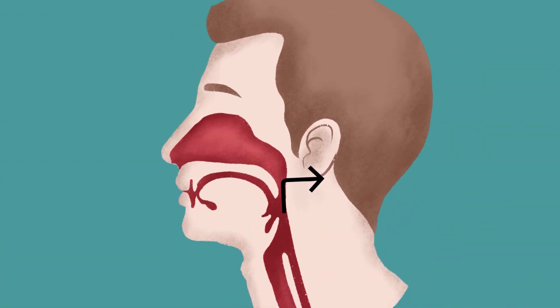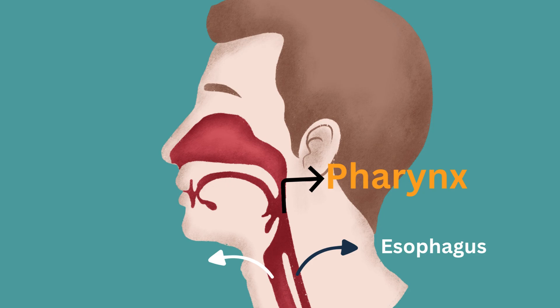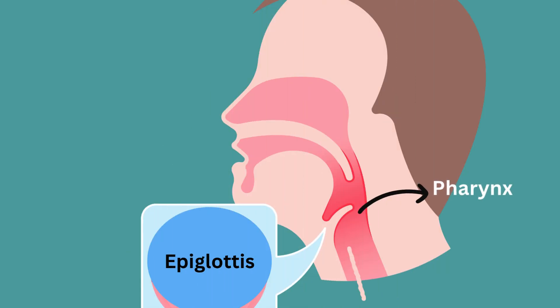Next is the pharynx — the back of the throat — which is a junction of two tubes for both food and air. One tube is the esophagus, which carries food to the stomach. The other is the trachea, which carries air to the lungs. The pharynx and epiglottis work together to prevent food from entering the trachea. The epiglottis is a flap-like cartilaginous tissue that closes over the trachea while swallowing, so food goes down into the esophagus.